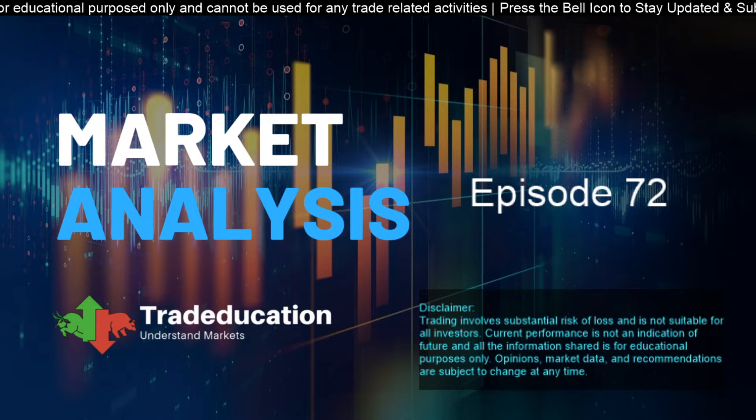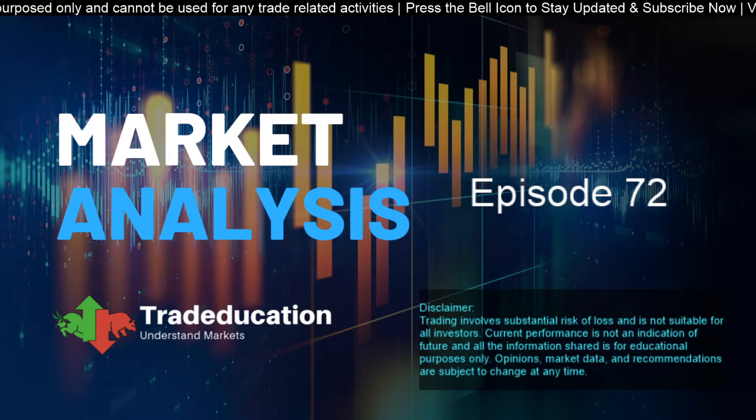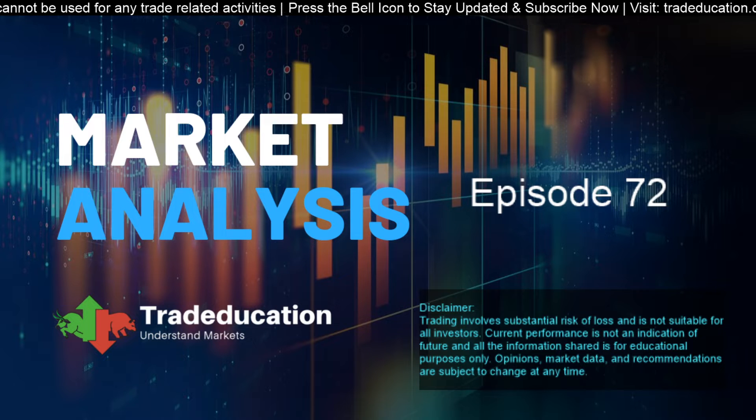Before I share today's analysis, let me quickly go through the disclaimer: trading involves substantial risk and is not suitable for all investors. Whatever information I am sharing is for education purposes only and cannot be used for any trade-related activities.